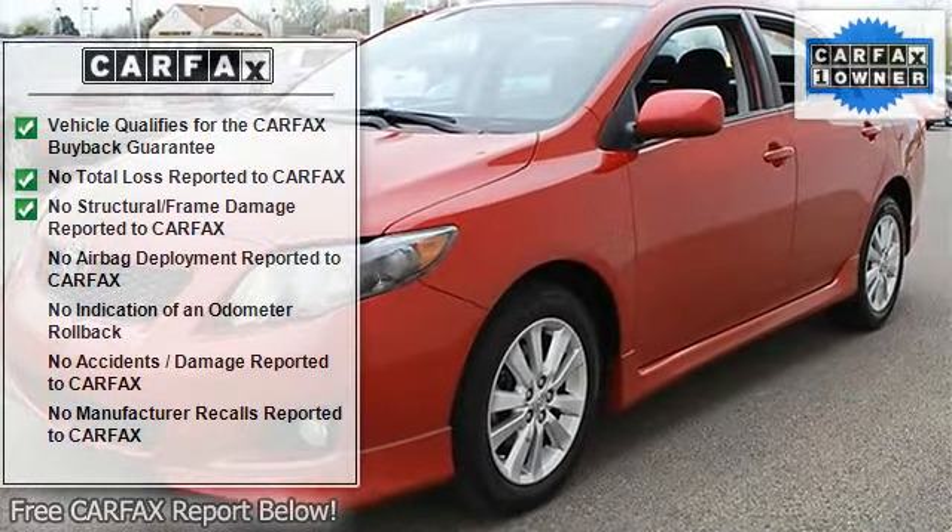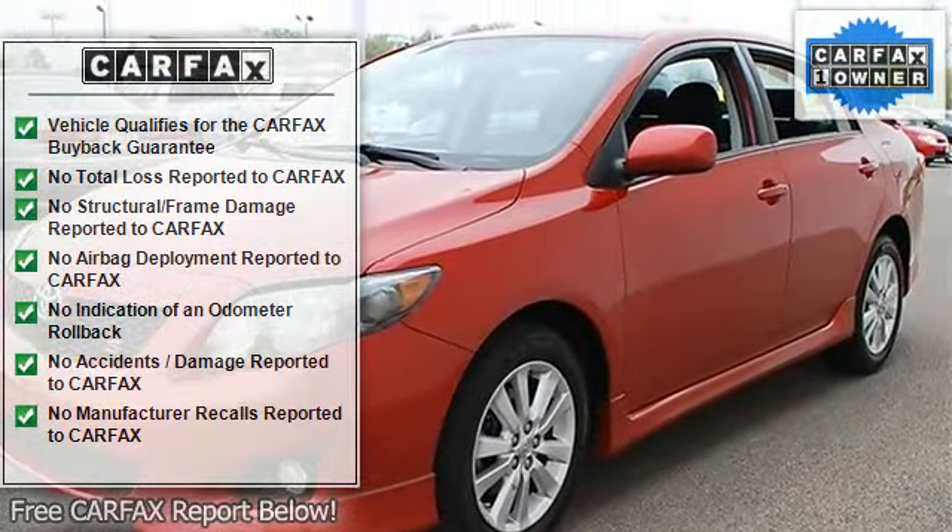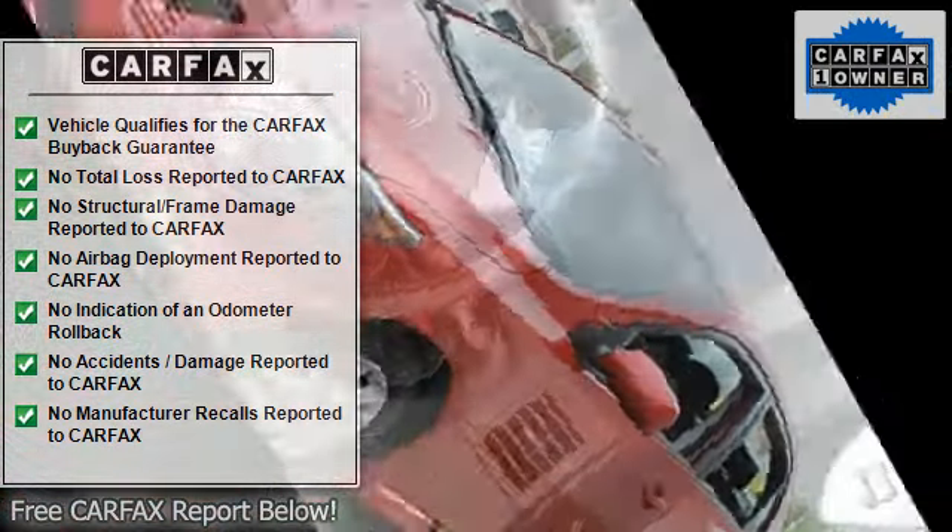AM FM Stereo, CD Player, MP3 Player, Auxiliary Audio Input.